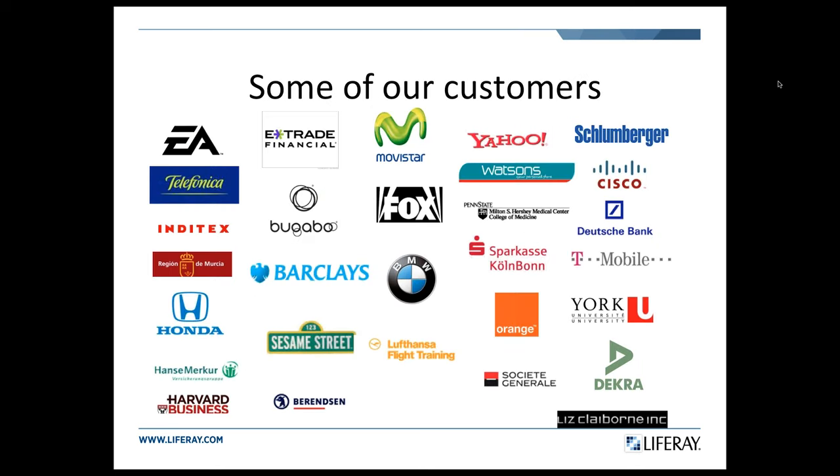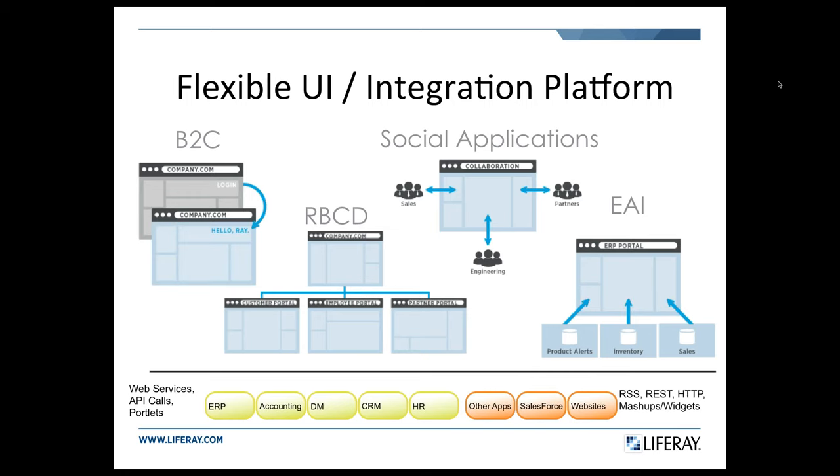An important consideration about Liferay is that they run real big business, as you can see from the list of their customers. These are actual Liferay websites for some well-known brands, and I would bet you've probably heard of almost all of them. They've clearly well-earned that position in the Magic Quadrant. One of the things we really love about them is their flexible integration platform — not only is the user interface flexible, but the integration components and capabilities are flexible as well. That is core to why we're using Liferay in our business and recommending it for our customers.